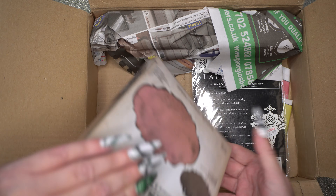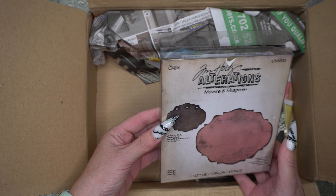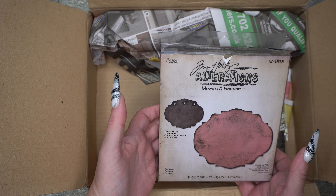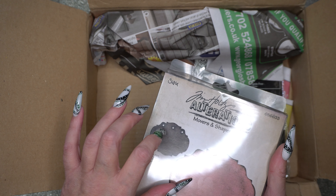Then we've got the Ornamental, which I think is a movers and shapers die — you can add things into it. And then this one is Baroque, or Baroque — I don't know if I'm saying that right. Like I say, you can get your movers and shapers to put in there and everything like that. I haven't got any of those right now.